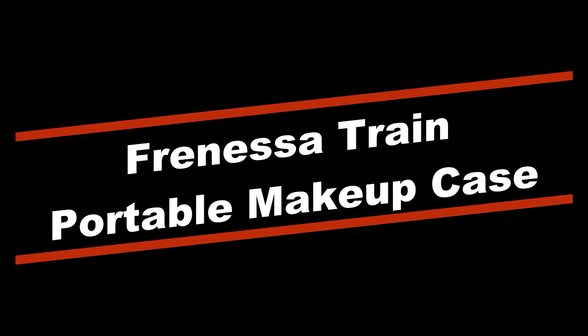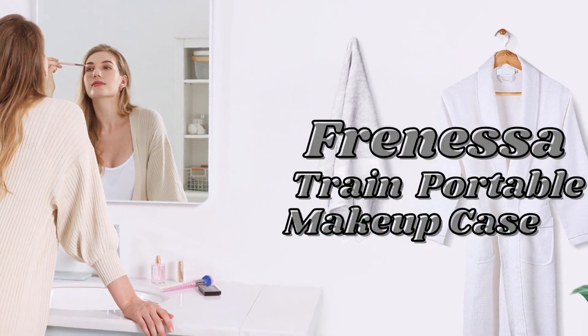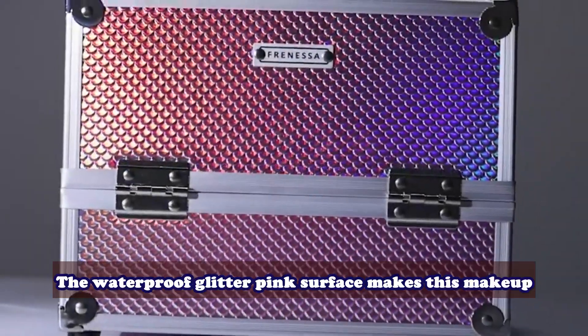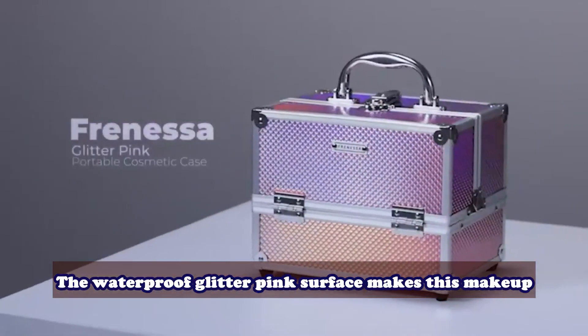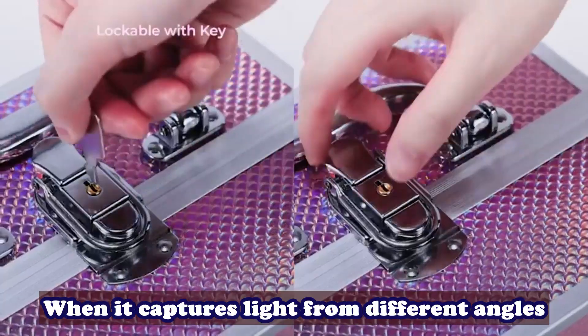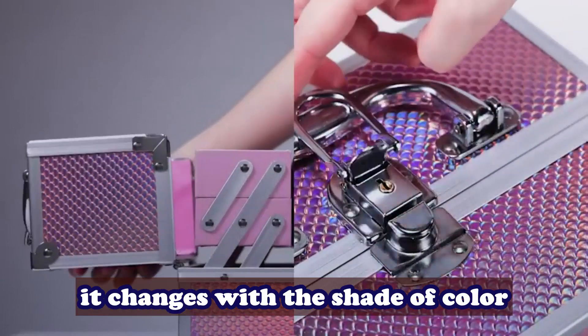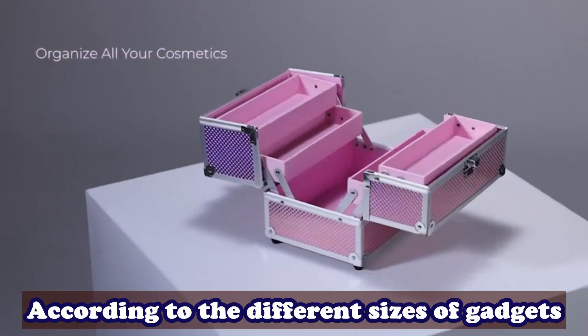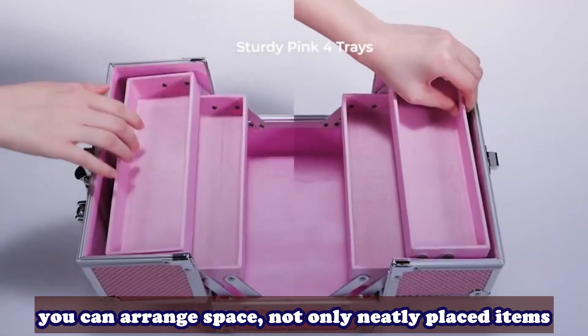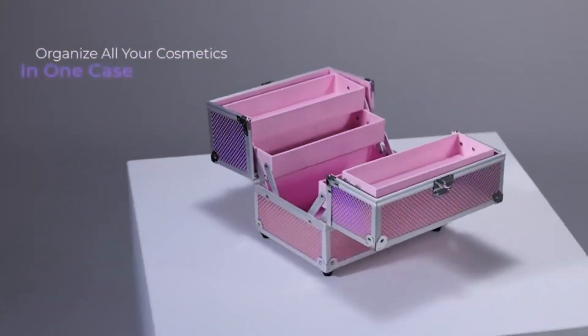Number 1: Frenessa Train Case Portable Makeup Case. Aluminum and metal reinforced edges and corners have great performance in abrasion resistance, and are characterized by their lightweight and durability. The waterproof glitter pink surface makes this makeup case an excellent protector for outdoor cosmetics, and it changes shade of color when it captures light from different angles. The extendable cantilever 4-tier tray structure lets you arrange space according to different sizes of gadgets, keeping items neatly placed and fixed to prevent shaking and falling damage.